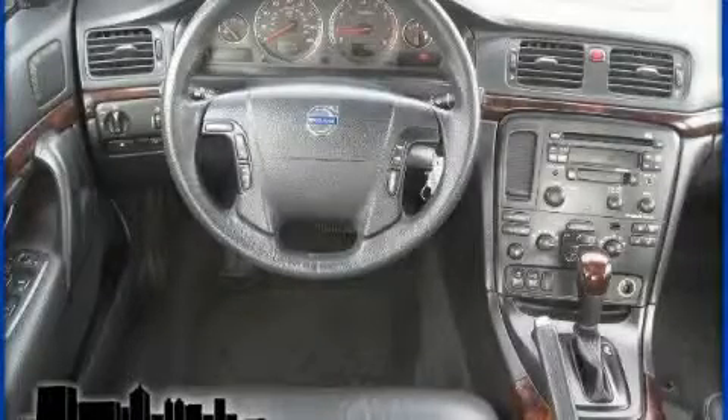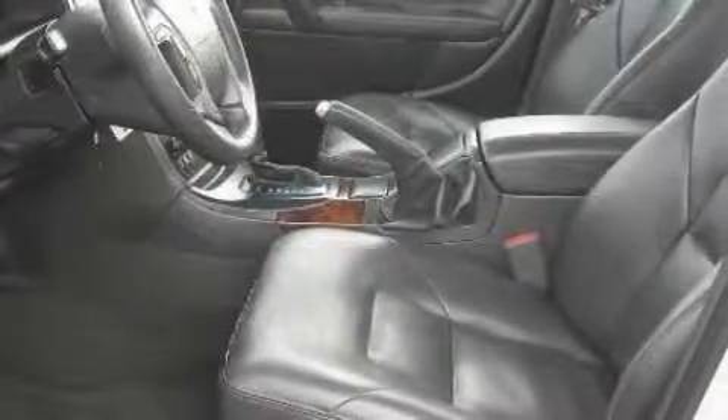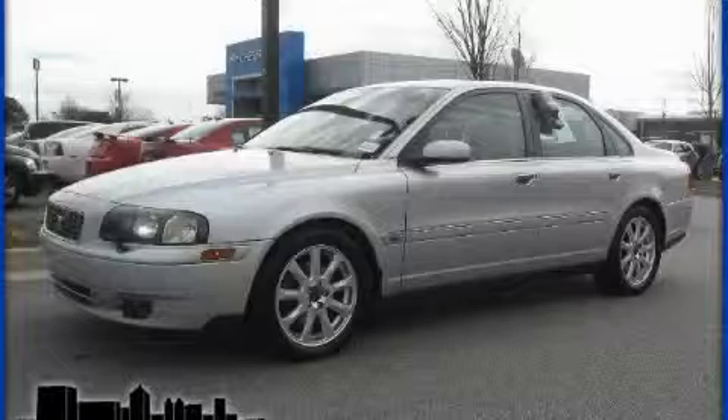The solid five-cylinder turbocharged engine, connected to a smooth-shifting automatic transmission, produces enough power to comfortably merge into any traffic situation. Call now to find out how you can own this breathtaking car.